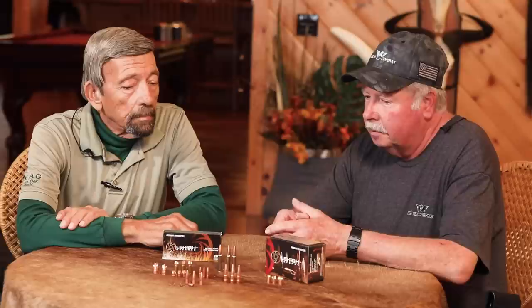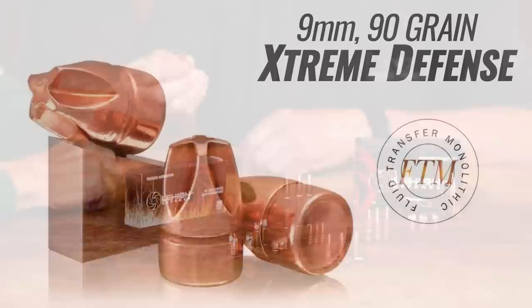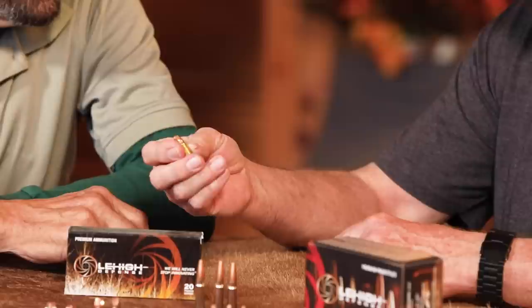But we make some really unique products. On the handgun side, we've got the Extreme Defense and Extreme Penetrator designed bullets, like the Extreme Defense here. This is a 90 grain 9mm. It doesn't rely on expansion like a normal hollow point bullet and it's not affected by whatever clothing or drywall or whatever it has to shoot through before it hits the intended target.